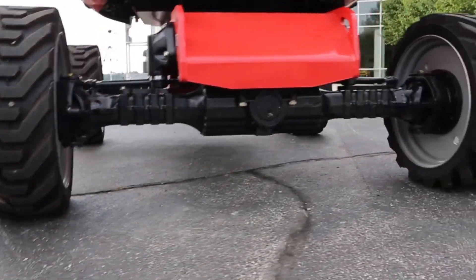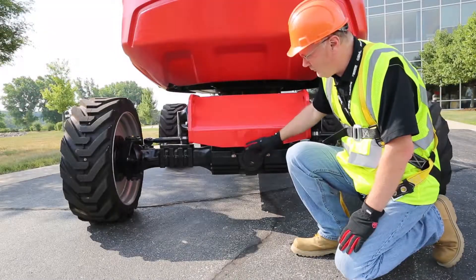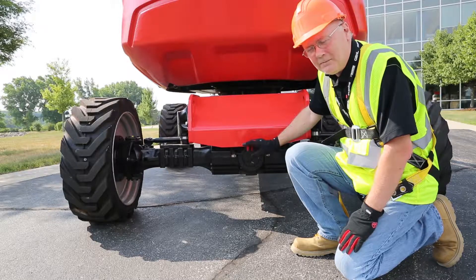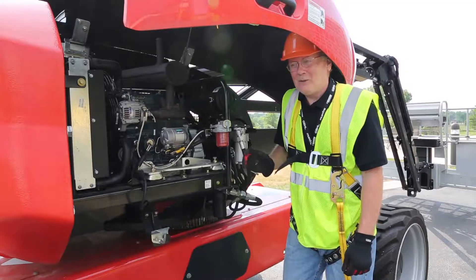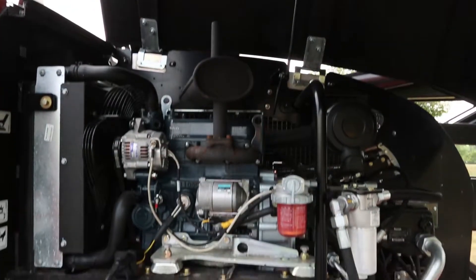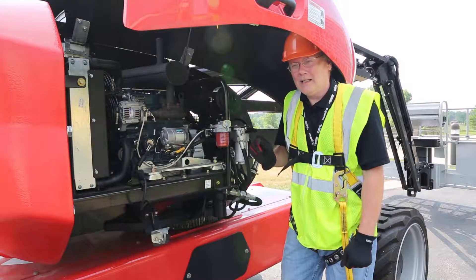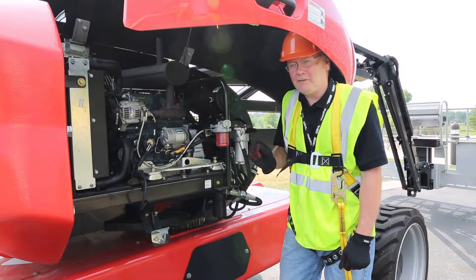The rear axle is a fixed axle and features differential lock. The front axle has limited slip in the differential. The power for the ATJ-46 comes from a 24-horsepower Kubota engine. This engine is Tier 4 Final without the need for a DPF filter or DEF fluid.